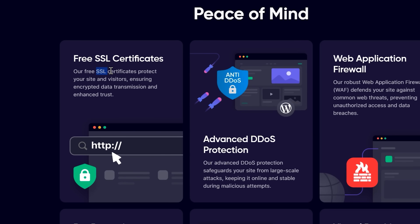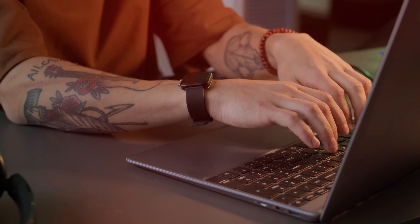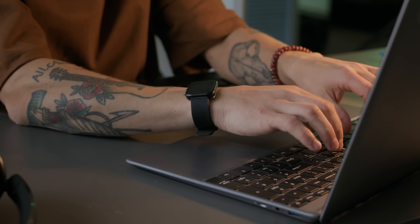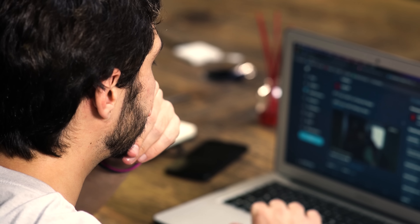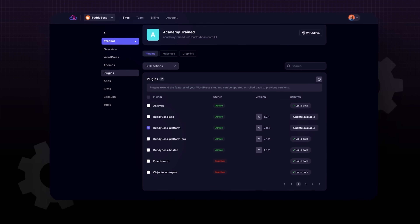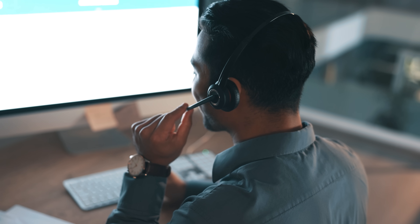RapidCloud takes security seriously. They've got SSL encryption, malware and DDoS protection, and automated backups to keep your site and your customers' data safe. They have partnered with top security tools like Monarchs and Patchstack. For developers or agencies, RapidCloud offers developer-friendly tools including one-click staging environments and Git integration, making it easy to build, test and deploy WordPress sites. Plus, their 24/7 expert support team is always there to help if you run into any issues.